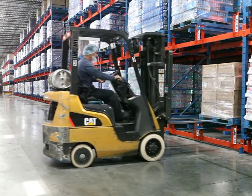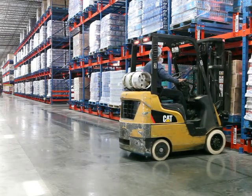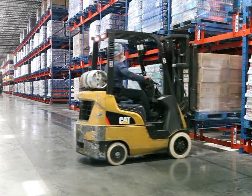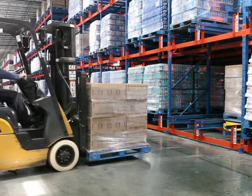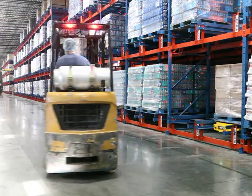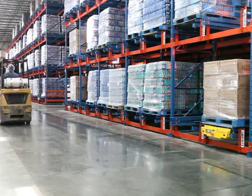Companies with a high volume of movement and low SKUs have improved their productivity by over 30% with Frazier's Palette Moll. It has the ability to move up to 50 pallets per hour versus the average 8 to 15 pallets per hour by means of other storage solutions such as drive-in rack or floor storage.